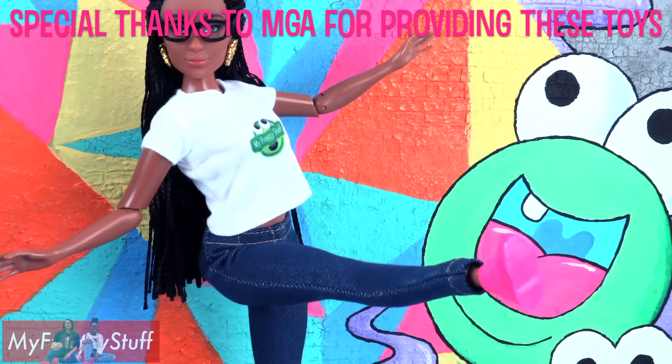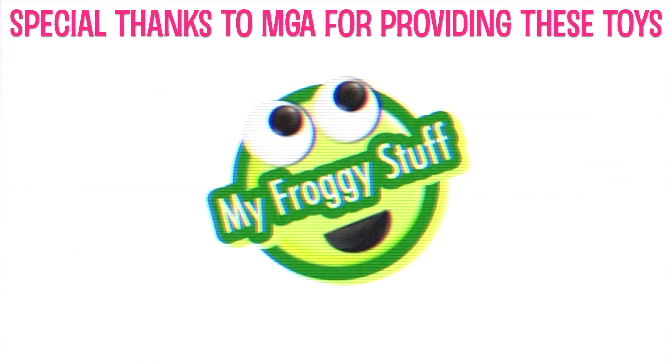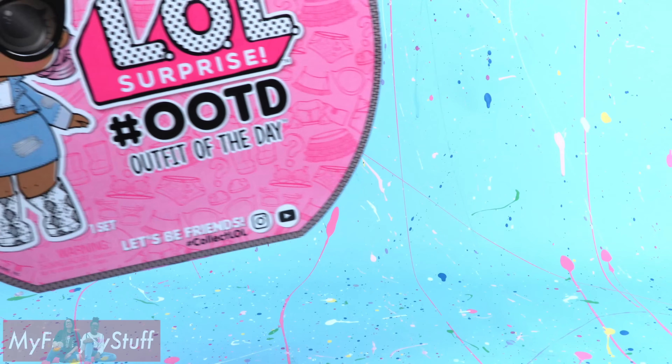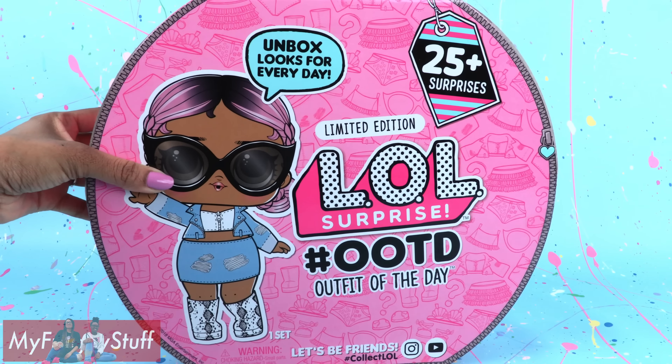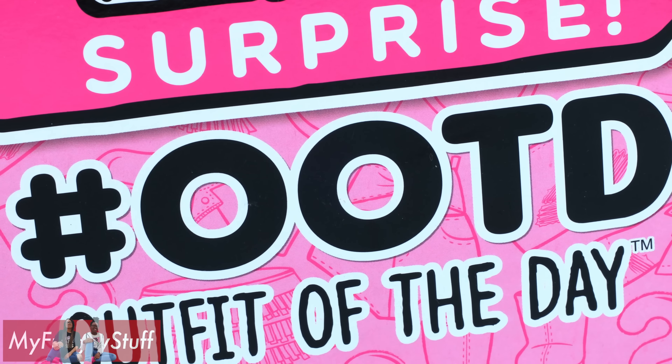We want to give a special thanks to MGA for providing us with these toys. Today on Unbox Daily, we are taking a look at LOL Surprise Outfit of the Day, hashtag OOTD.